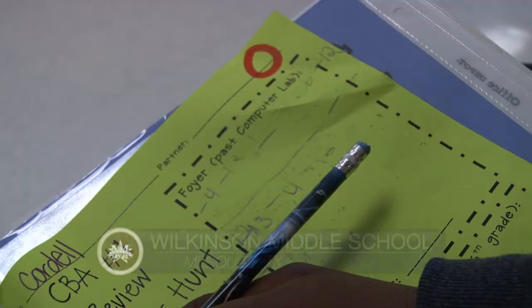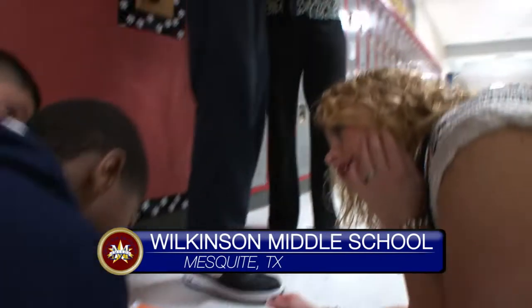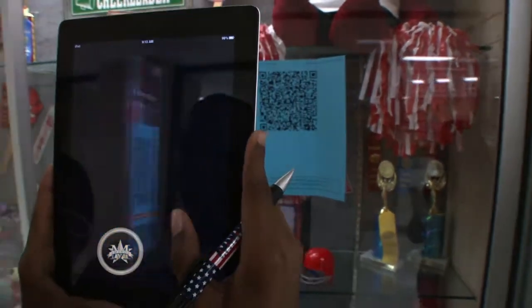For one day, math class at Wilkinson takes a different form. Remember, you gotta do the same thing on both sides of the equation. The hallways become the classroom, and the textbooks are replaced by smart phones and iPads.